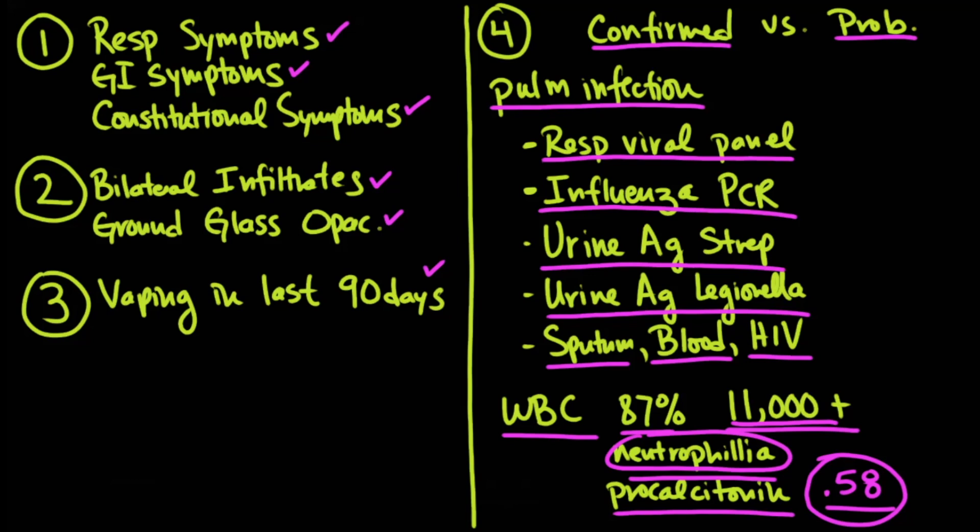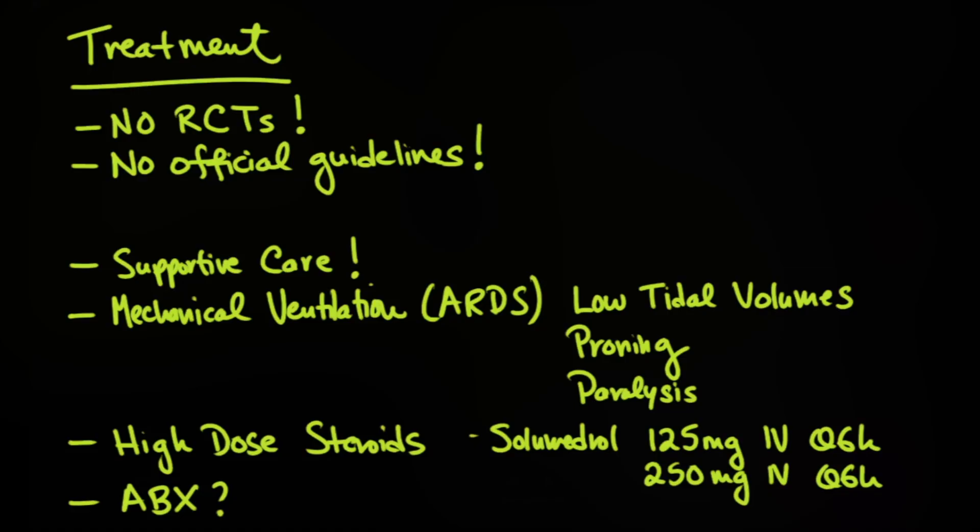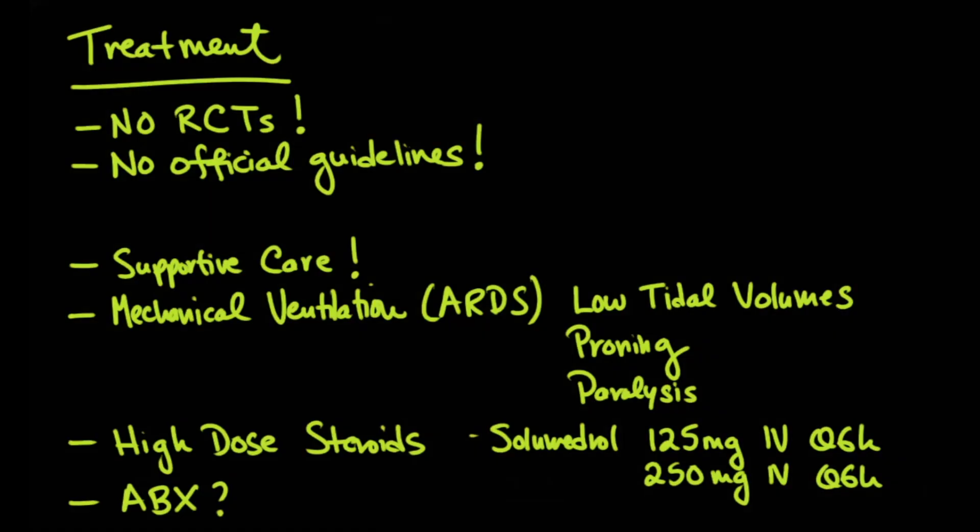With elevated white counts and neutrophilia, you're going to suspect pneumonia. Even if the patient does have a pneumonia but you don't feel it adequately explains the severity of their illness, you could consider that a probable case. But if all infectious workup is negative and you have all the criteria on the left-hand side, the CDC — and for the purposes of the study — considers this a confirmed case. And now we come to treatment, which is problematic.